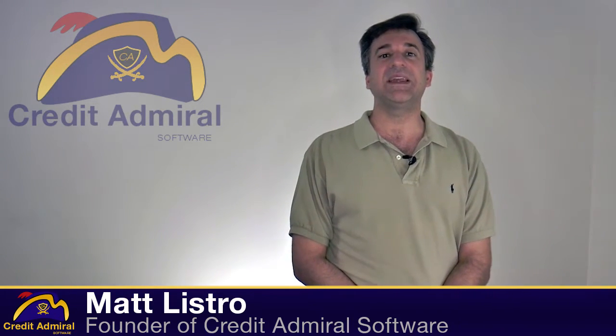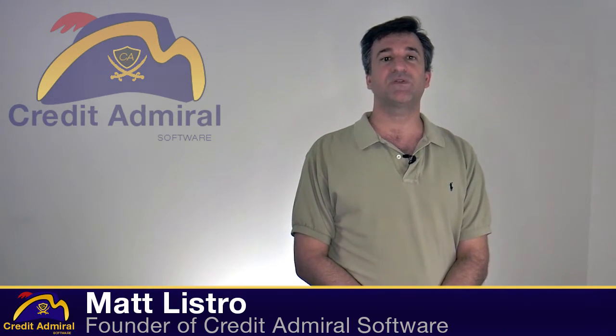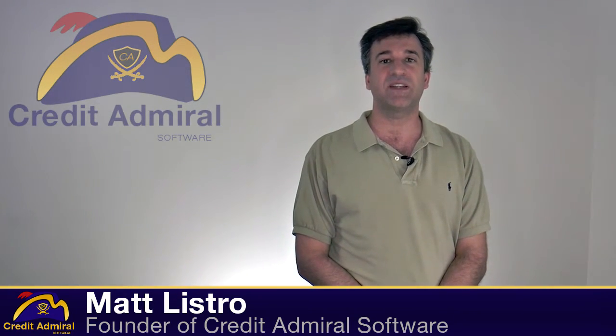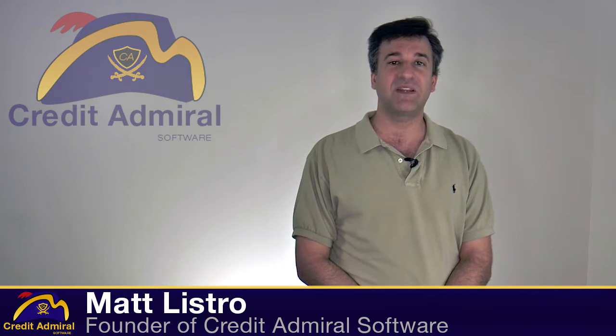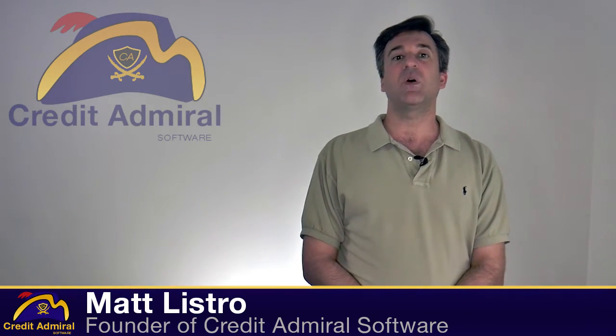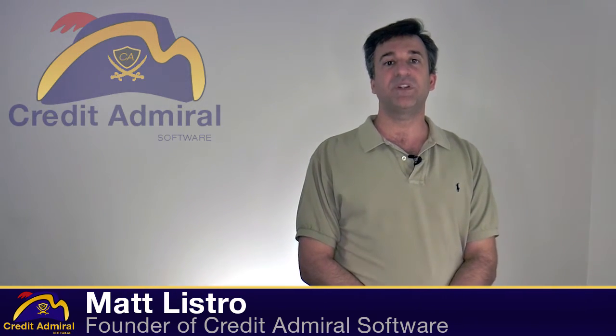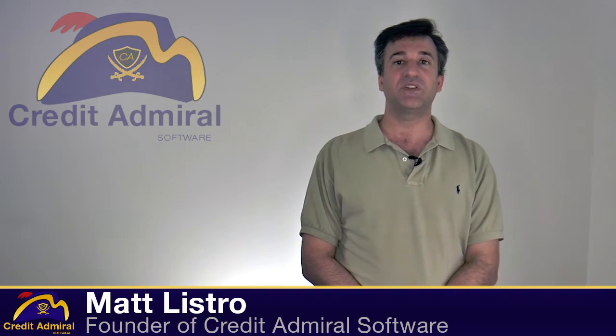Our module allows you to quickly and easily populate a schedule of charges for a client's account. The software will automatically apply the charges to the client's account on the specified calendar day. Credit Admiral also automatically emails the invoices to the manually billed clients and gives you the option of printing those invoices to be snail-mailed to your clients.